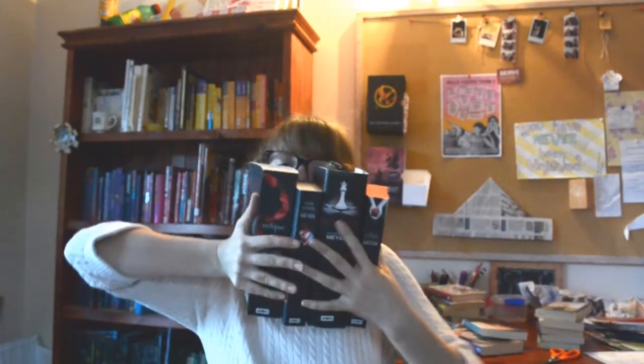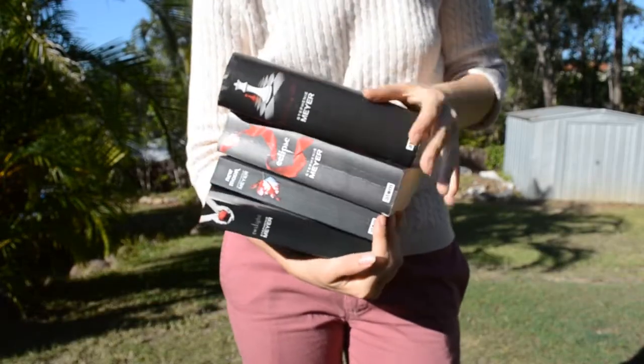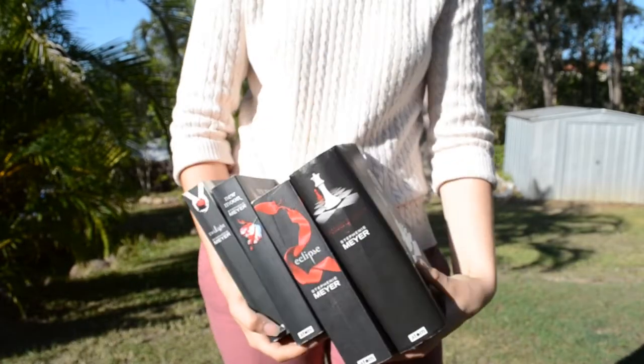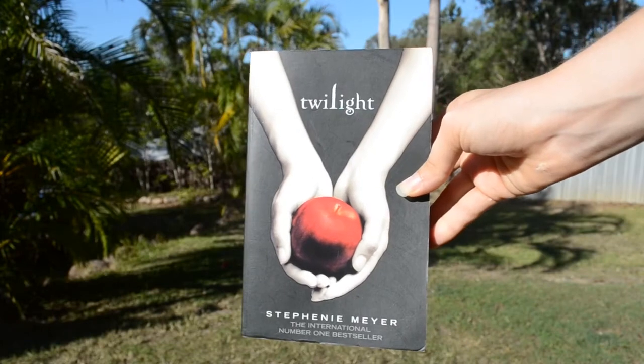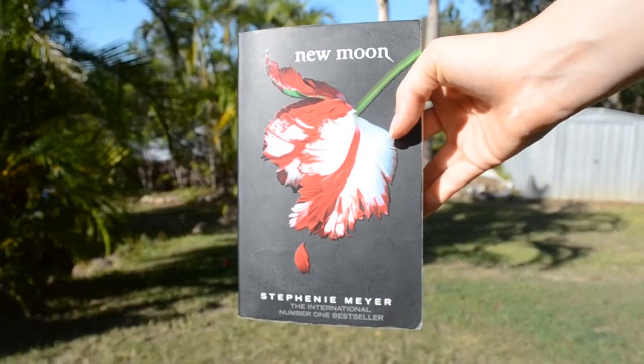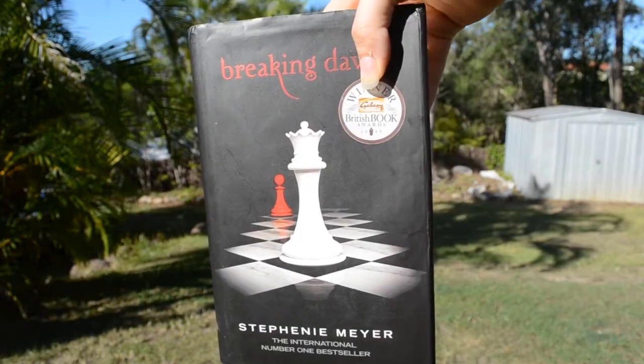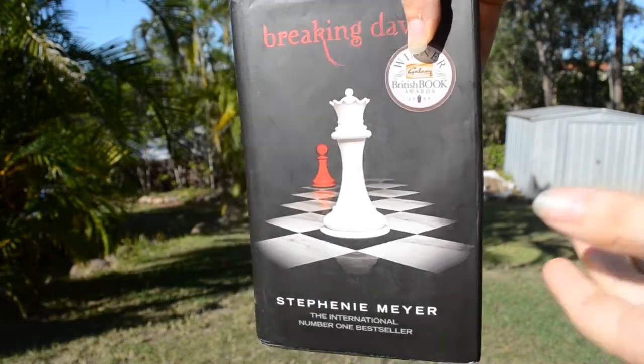The last books I got were the Twilight Saga — they're not in the right order, don't shoot me. I've never actually read Twilight and I've wanted to for a while so I can actually pass judgment on it. I got all four of them because they were all there. I think it was $2.50 for all four, and Breaking Dawn is a hardcover — excellent.